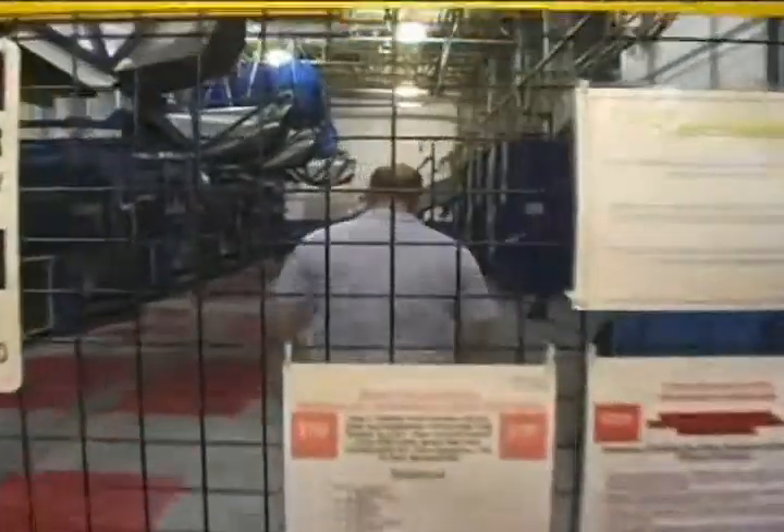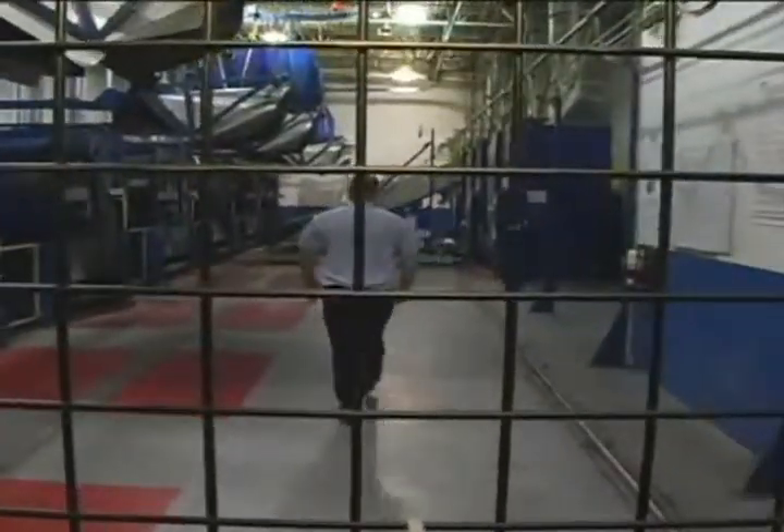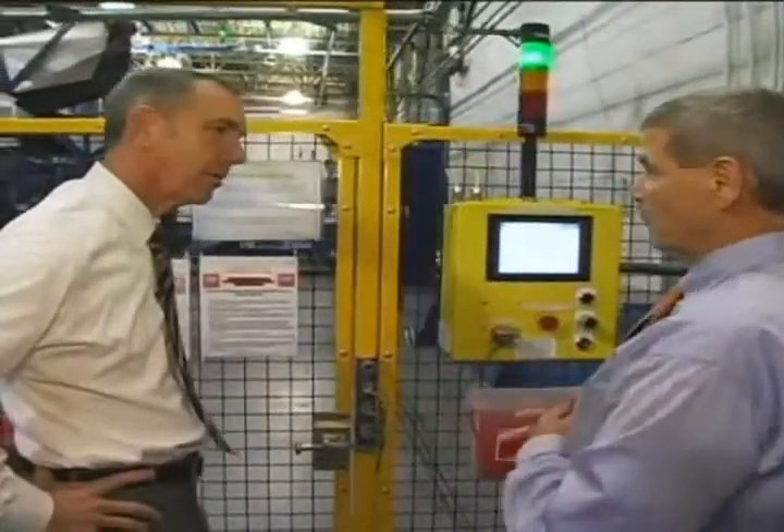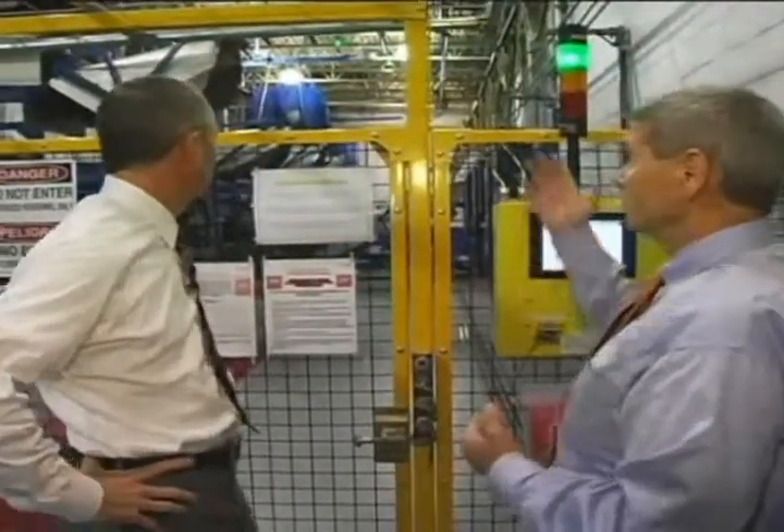He opens the gate, goes into the Wash Alley and does whatever he has to do. While he's in there, no automatic motion will occur — the shuttle won't move, the load chutes won't move, and the doors on the washers will not open or close.